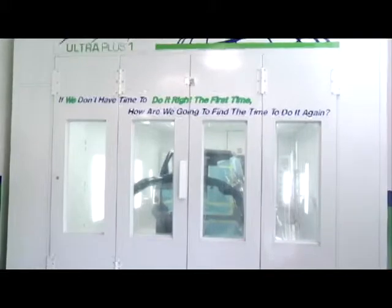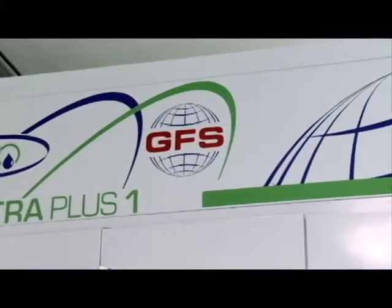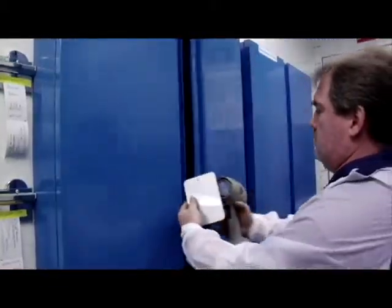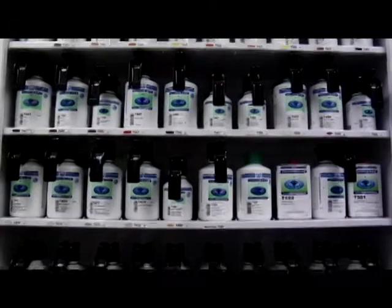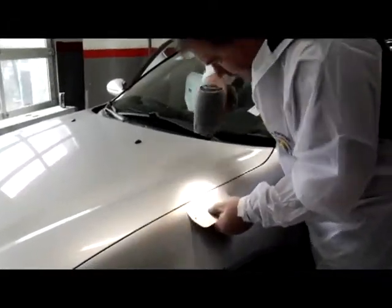Our paint department is now second to none. We are one of the first in New Jersey to put in a waterborne paint department. We've cut back our emissions by 50% because we're using a waterborne base coat just like the factory does, which in turn is better for the vehicle's finish. It's better for the technician, better for the environment, and the overall product is far superior to a normal solvent paint job that everybody's been doing for years.